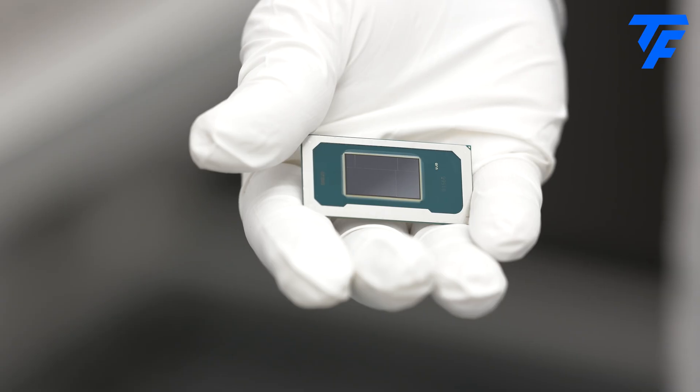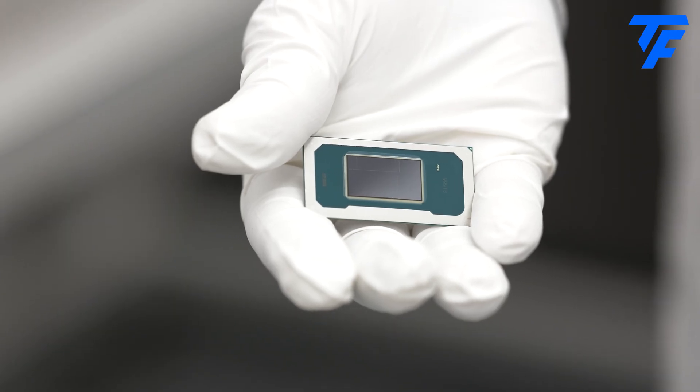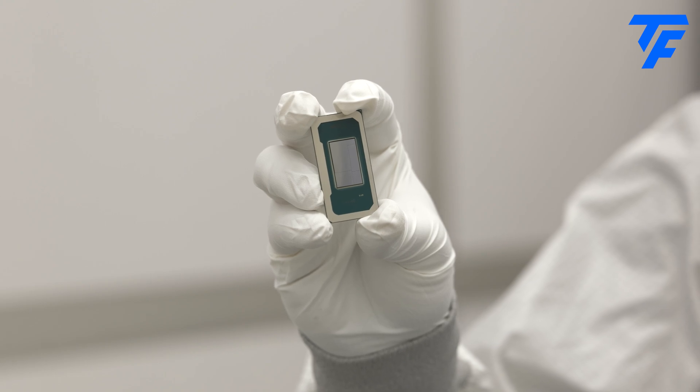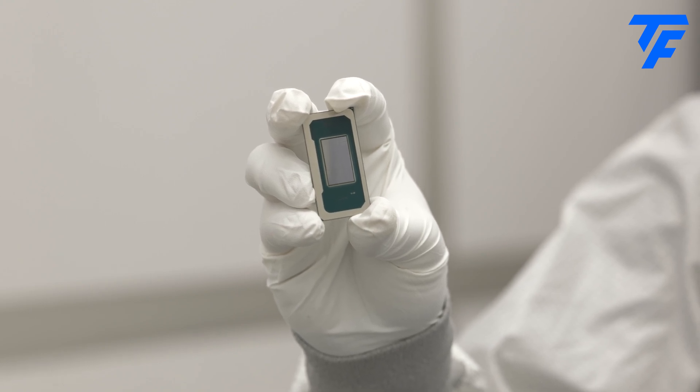More importantly, this is the end result: a Panther Lake chip, coming to laptops in early 2026.